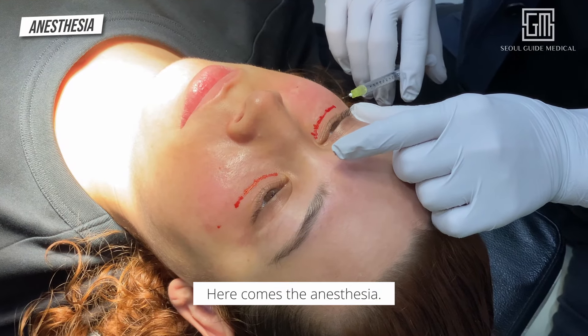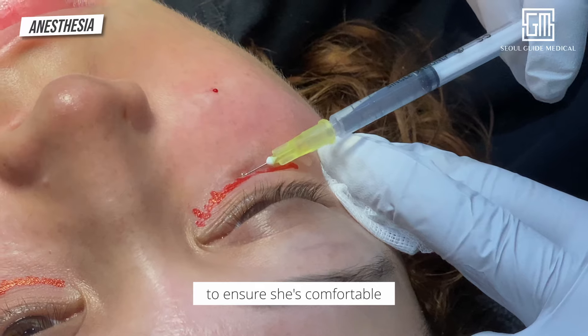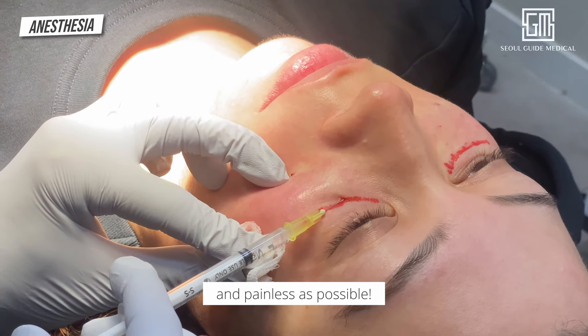Here comes the anesthesia. Our doctor will carefully inject it to ensure she's comfortable throughout the entire procedure. We want this to be as smooth and painless as possible.